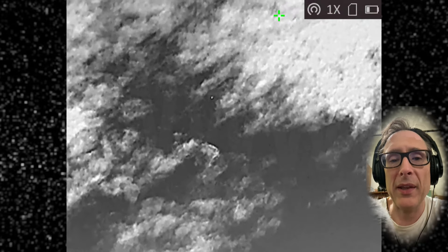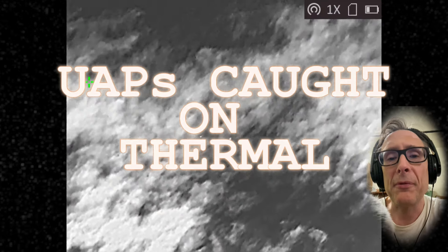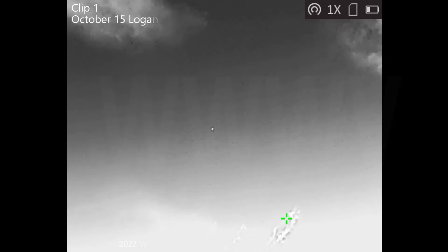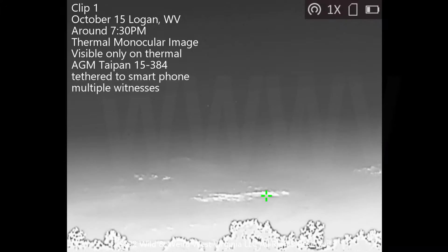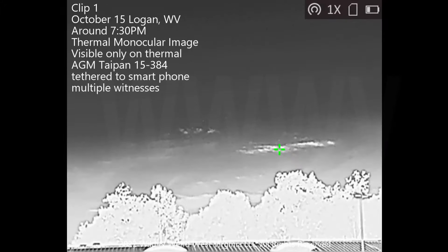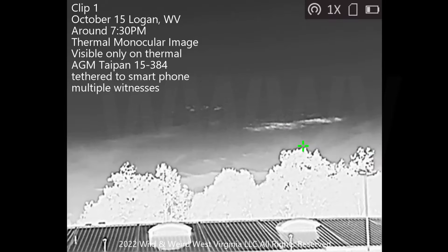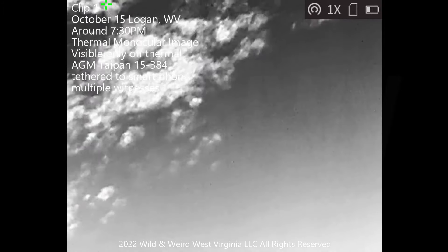Greetings folks, it's Ron from Wild and Weird West Virginia and the West Virginia High Strangeness Collective. I've got some footage for you guys today. This is the footage that you've been hearing about — the UAP footage from the incident that took place after Wild and Weird Con on October the 15th. This is the clip taken on October 15th in Logan of the UAP that we captured after Wild and Weird Con.